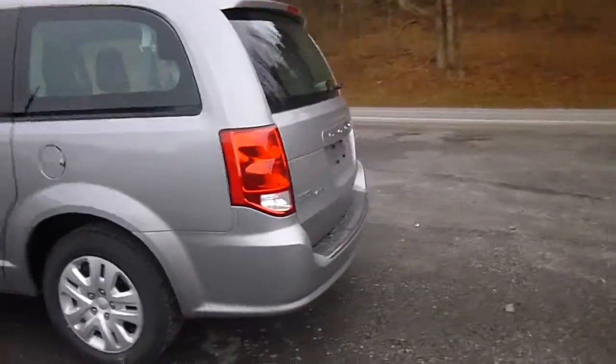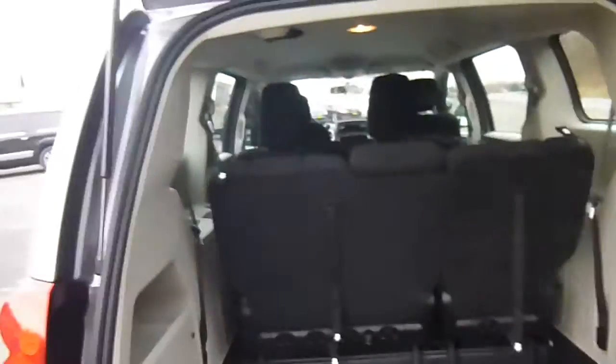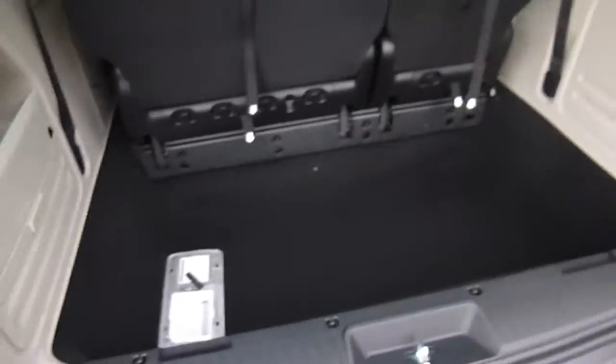AVP trim. Come over to the back here. The Stow 'n Go seating means the second and third row seats fold flat into the floor if you need all that extra space. Otherwise, there are extra deep storage spaces there in the floor. Let's go over and check out the interior.